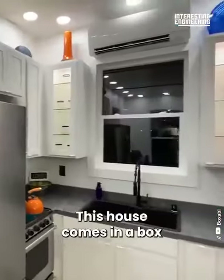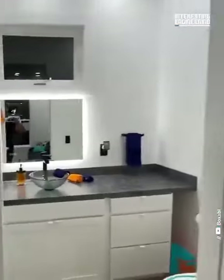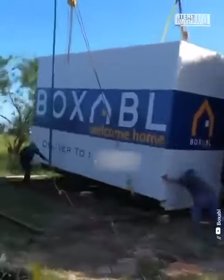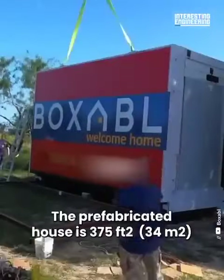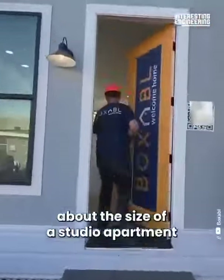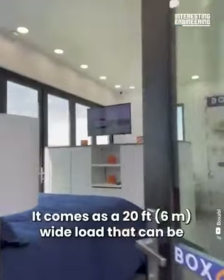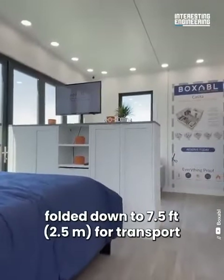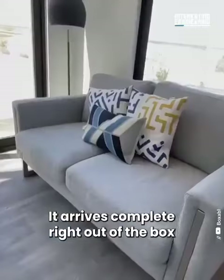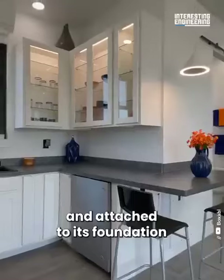This house comes in a box and unpacks in just a day. The prefabricated house is 375 square feet, about the size of a studio apartment. It comes as a 20-foot-wide load that can be folded down to 7.5 feet for transport. It arrives complete right out of the box, and just needs to be unfolded and attached to its foundation.